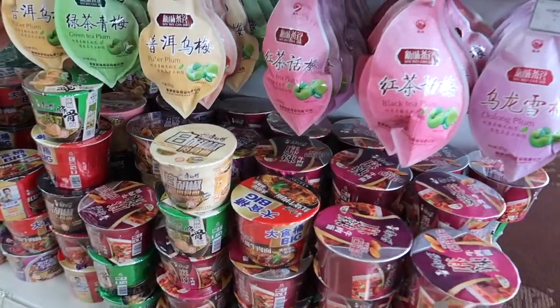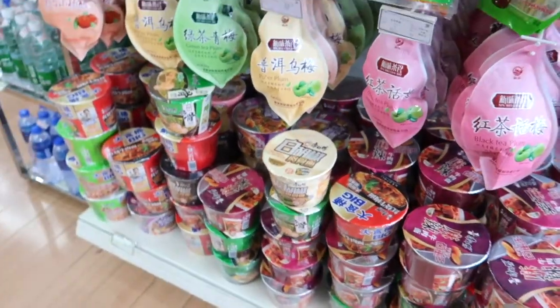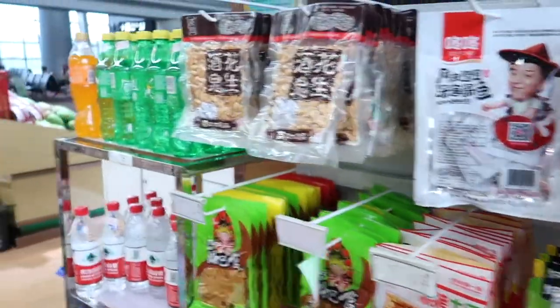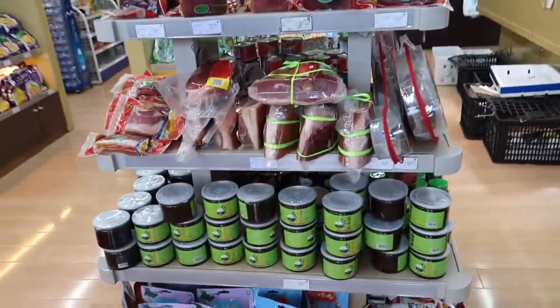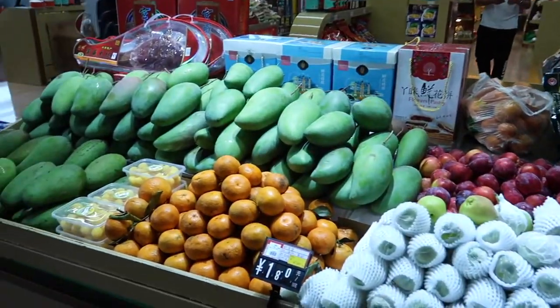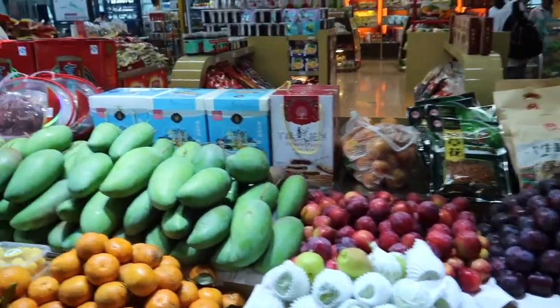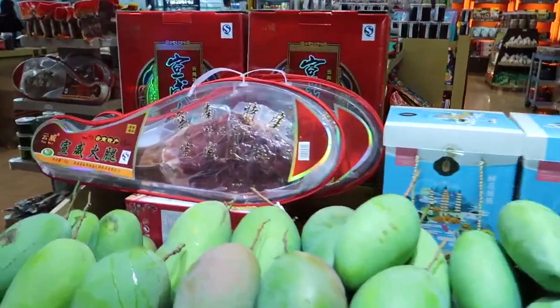In China, you're never quite far away from a giant pot noodle. They love these things and they always have hot water taps on the trains and in the airport, so you can just make one on the go. Everything here you really just wouldn't see in England — just a random fruit selection. You're just gonna buy a mango, cut it up and eat it with your leg of pork.